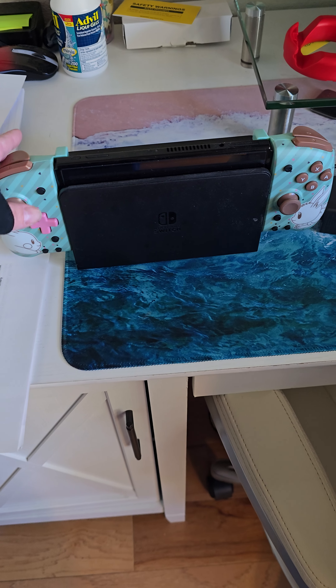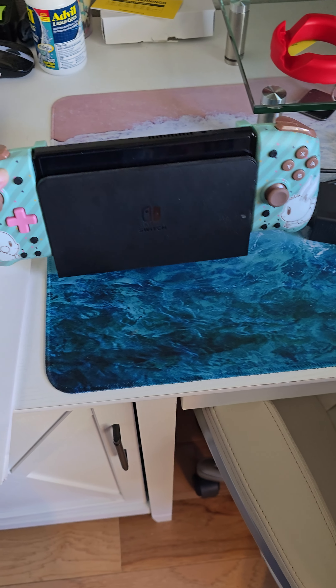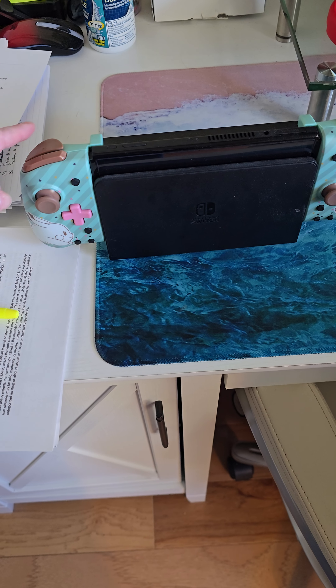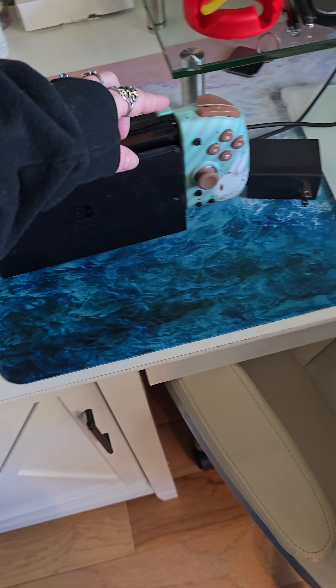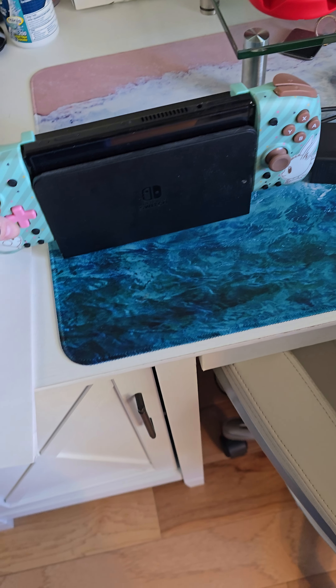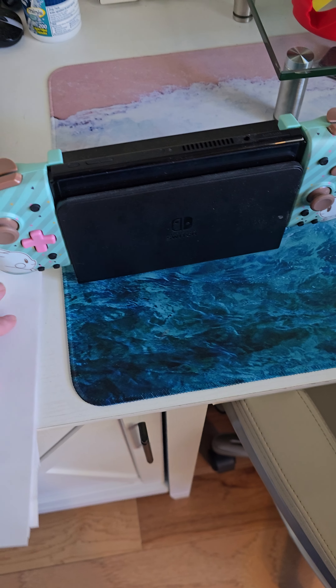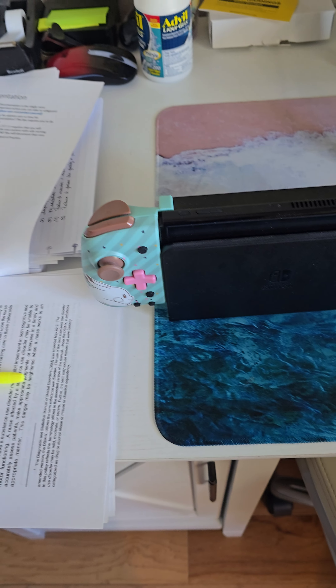Which is the Nintendo Switch. I forgot I put it in here because I was thinking about using it to stream. It has a turbo function and stuff on there, which is pretty cool. This is the OLED.